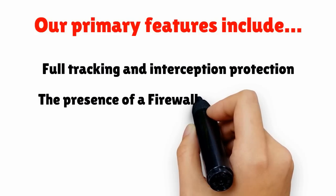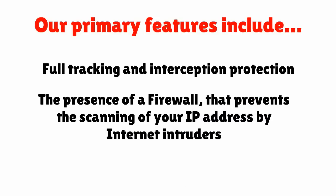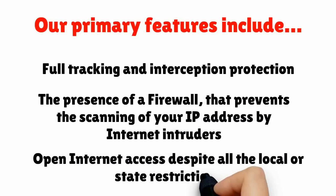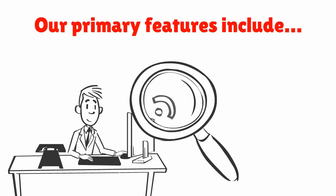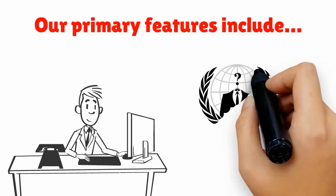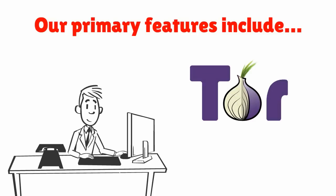a firewall that prevents the scanning of your IP address by internet intruders, open internet access despite all local or state restrictions, access to any restricted websites, Wi-Fi network scan and data acquisition protection, full access to all VoIP carriers including Skype, completely anonymous internet access, and visiting .onion sites from the Tor network.